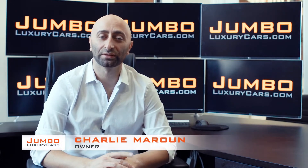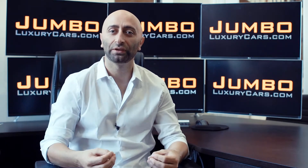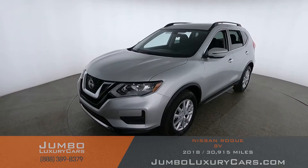Hi guys, this is Charlie, owner of Jumbo Luxury Cars. Thank you for clicking on this video. What you're about to see is a full unbiased transparent walk around of any wear and tear on this vehicle. We're going to show you dents, scratches, tire tread, and any dashboard lights. We do this to show transparency in our dealership. The video is more important than the picture — that's why we're a pioneer in our industry, providing a fully unbiased walk around video so you can see the car from your own couch.